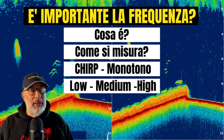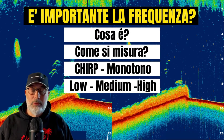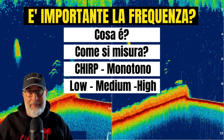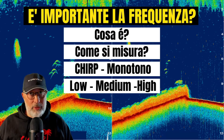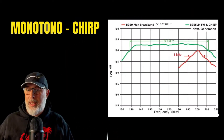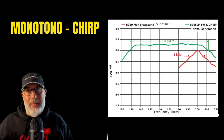We need to understand if we have an echo sounder with a chirp or monotone transducer, because chirp echo sounders work in a very different way with chirp transducers. They have a sweep type emission — the frequency is not emitted on a single tone, but is placed on a band of frequencies.